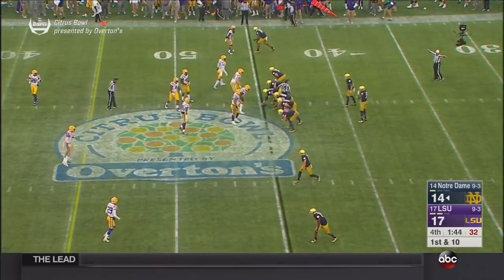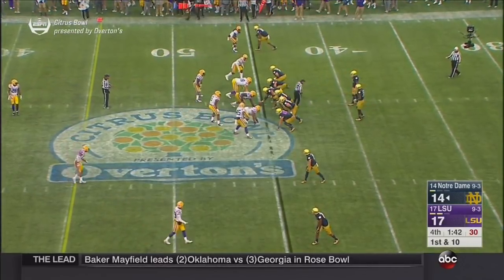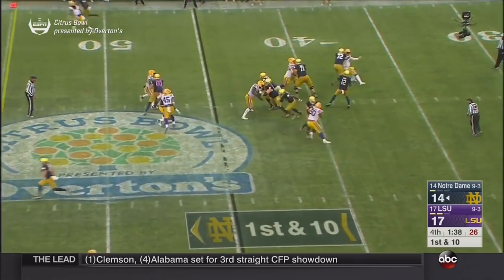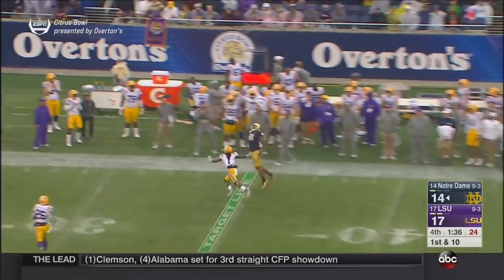Zone coverage on the back end. They are normally a man-to-man team, but they're giving some looks for Book down the field. Coverage on the end.